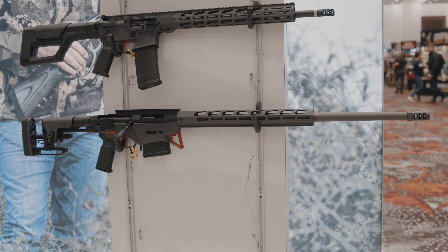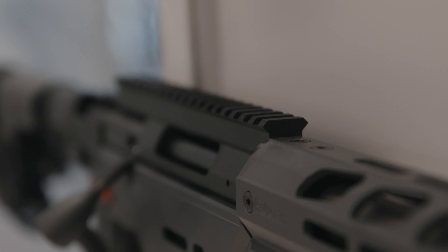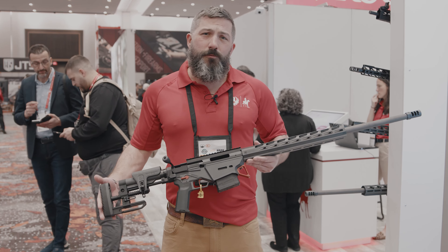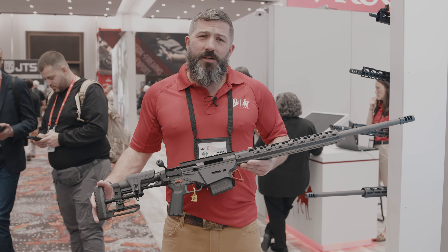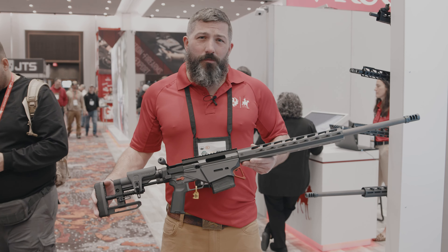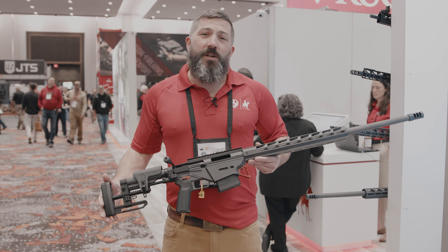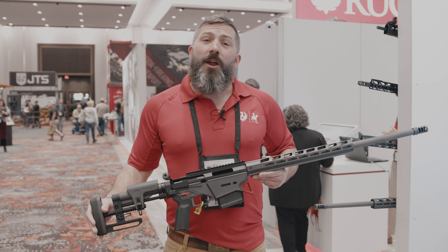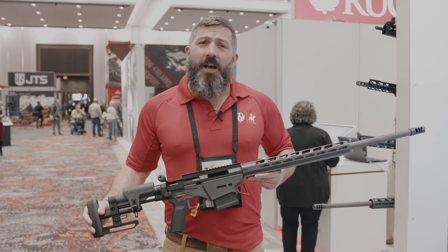We've also increased the twist rates on these in both the 6mm as well as the 6.5 Creedmoor. If you're looking to get into PRS or long-range shooting, this is a great factory-built rifle that has a lot of the features you would need for a long-range precision rifle. Again, Graham Rockwell from Ruger Firearms and you're watching Naya TV.